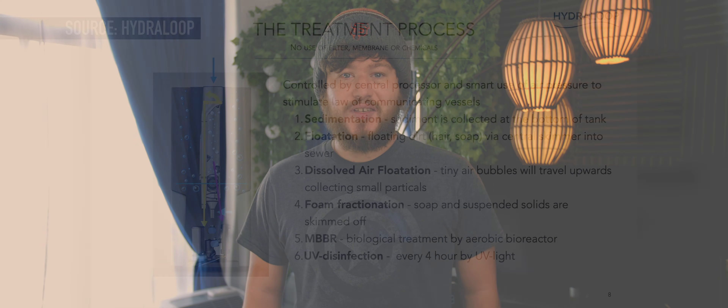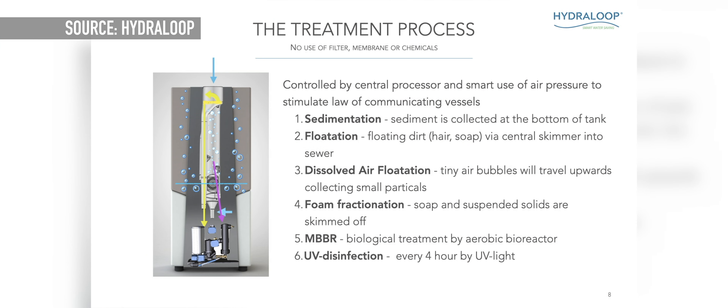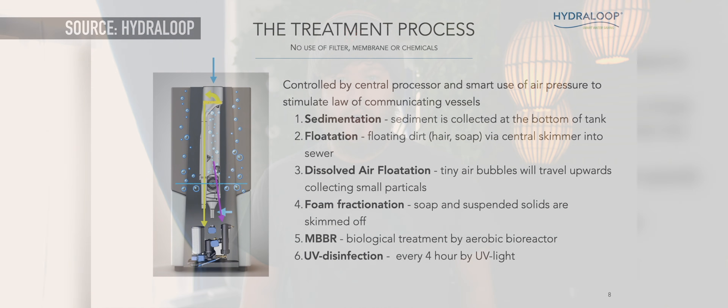The Hydroloop system uses a six-stage process to recycle the water used in your home effectively. This takes out any sediment, organic matter, or pathogens that may have been in the water after the first use.